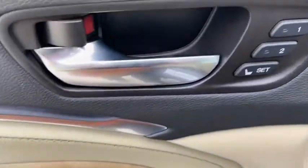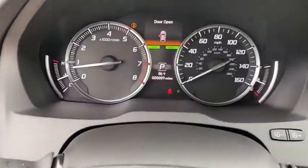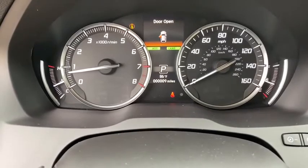Remote engine start, navigation system, Bluetooth, leather-wrapped steering wheel, adjustable steering wheel, power steering, hard disk drive media storage, keyless start, floor mats.